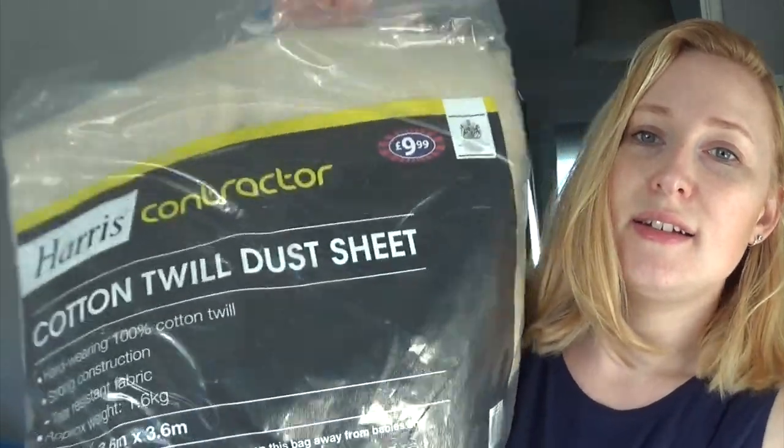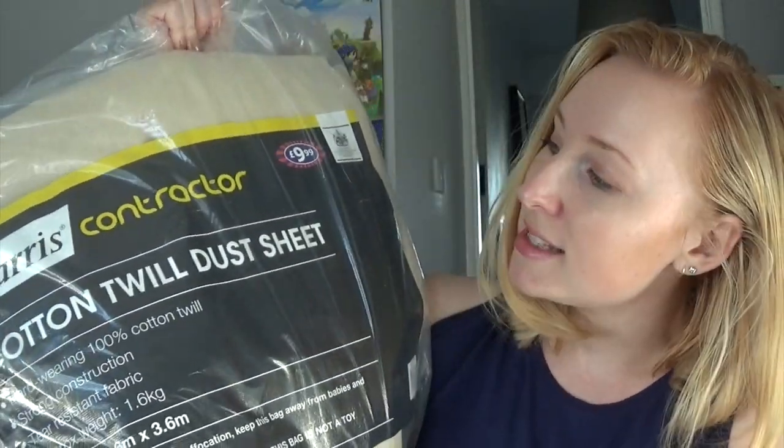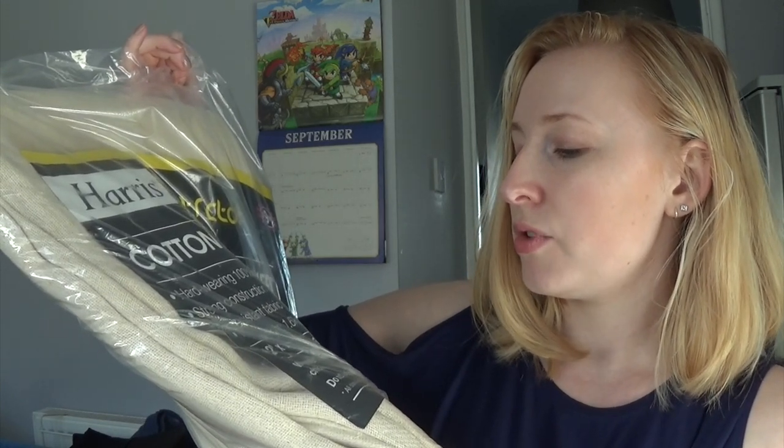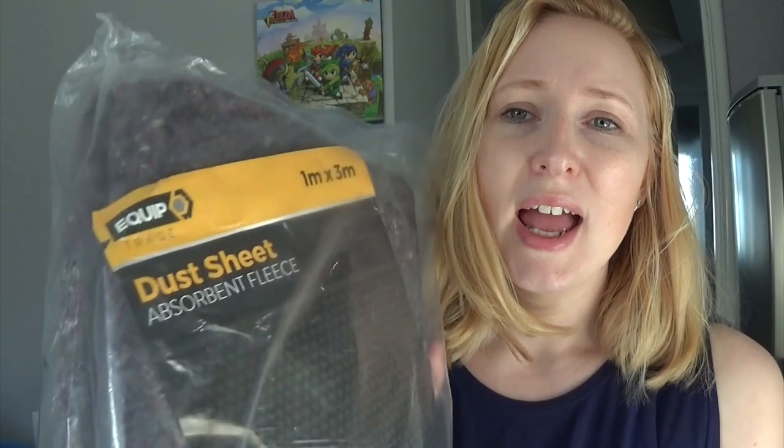I bought two dust sheets — they look a bit hideous, but as if I expect a dust sheet to look nice. I'll show you the other dust sheet I bought because I went to B&M first and I bought a dust sheet for £9.99 — this one's so heavy. It's 3.6 metres by 3.6 metres, which is a great size. The one from Home Bargains was £2.99 and is 1 metre by 3 metres — that's much smaller. I'm thinking I might take the £9.99 one back, but I'll see what these two cheaper ones look like first.